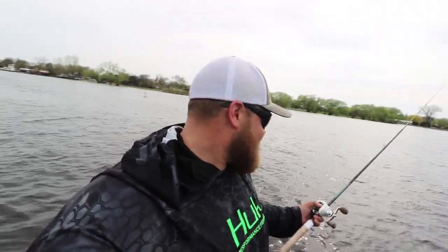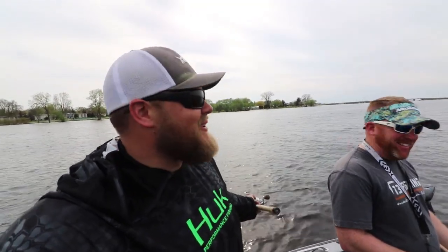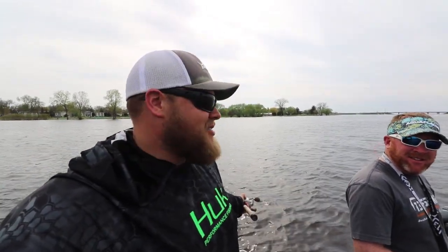Alright, so today I'm doing something that I never ever thought I would do — I'm pulling flies for walleyes. Walleyes eat this? That doesn't even make sense to me. I'm out here with Troy Peterson, Mr. Bluegill, on the Fox River in Oshkosh, Wisconsin, and we're pulling flies.